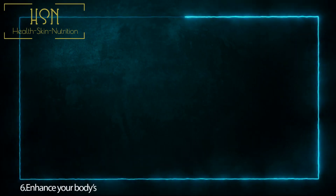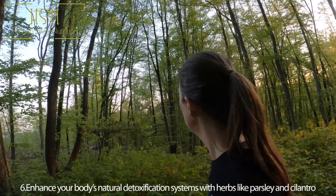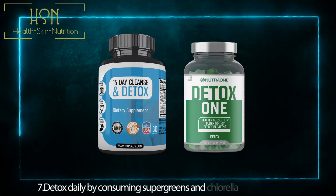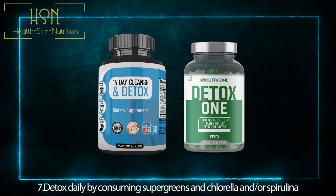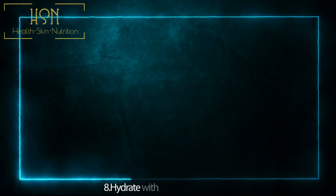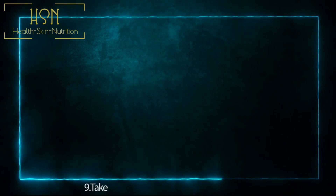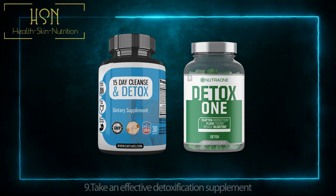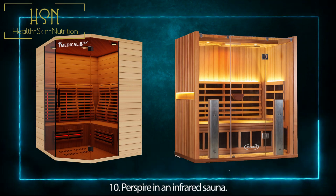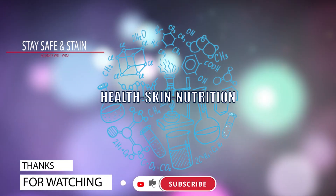Number five: do not get dental amalgams, and remove existing ones only with a qualified biological dentist. Number six: enhance your body's natural detoxification systems with herbs like parsley and cilantro. Number seven: detox daily by consuming super greens and chlorella and/or spirulina. Number eight: hydrate with clean filtered water. Number nine: take an effective detoxification supplement. Number ten: perspire in an infrared sauna.